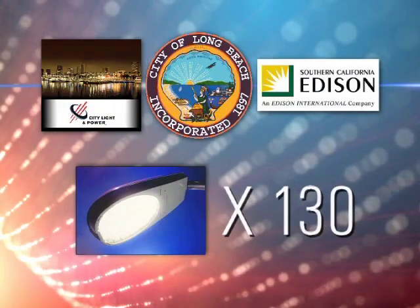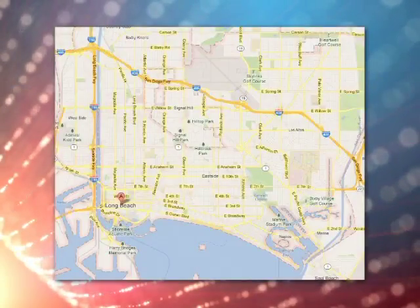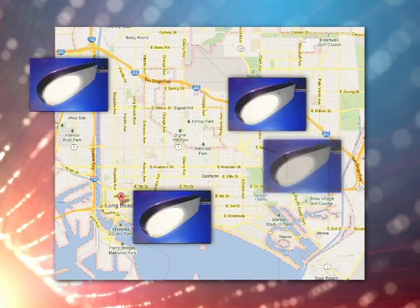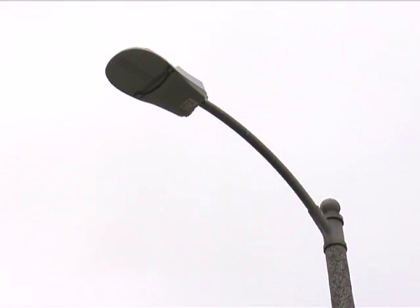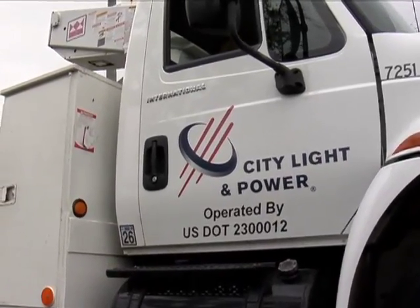Working in partnership with City Light and Power and Southern California Edison, 130 new LED fixtures have been installed in the neighborhoods of Alamitos Beach, Stafford Square, West Long Beach near Silverado Park, and Park Estates in the 3rd District. Both the fixtures and the installation were provided free of charge to the city as part of this pilot program.